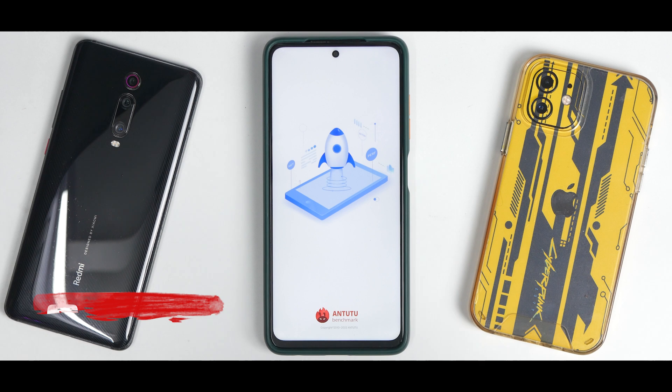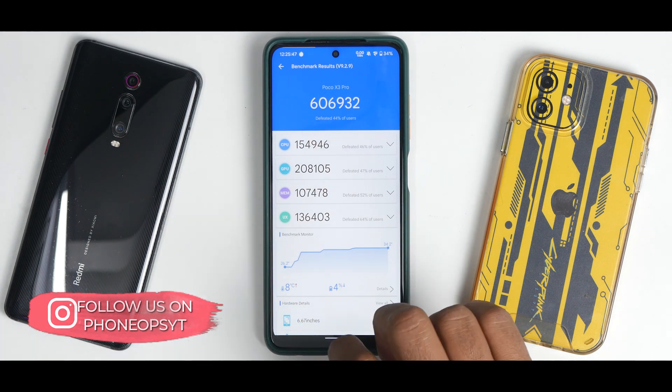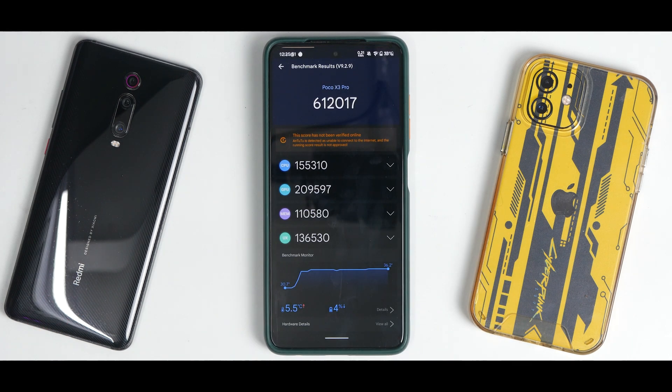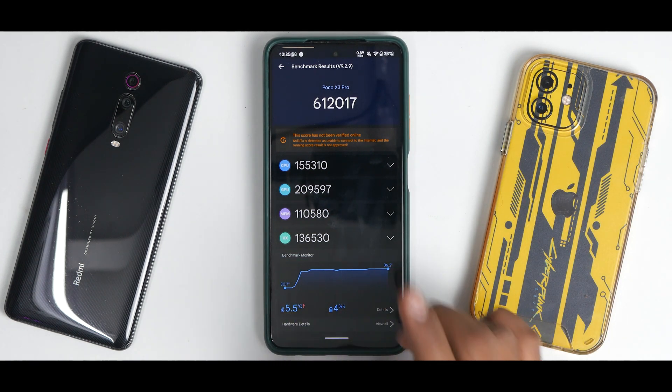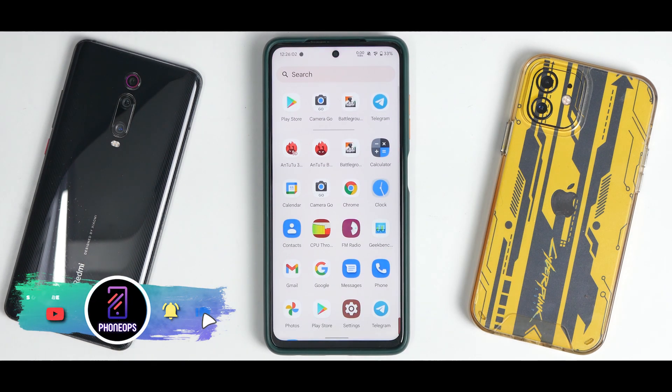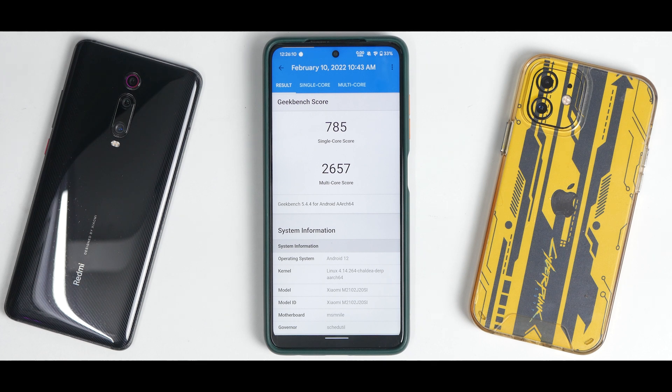On a second AnTuTu run I got 606,932, so it's consistent — less than 1% variation. Temperature increased by 5.5 degrees and battery dropped by 4%, which is acceptable given the 5,000mAh battery. On Geekbench, the scores are 785 single-core and 2,657 multi-core — an excellent single-core score and an average multi-core score. All in all, be it benchmarks, customization, gaming, banking apps, or unlimited storage, with a good GCam port this is going to be a rock-solid daily driver.